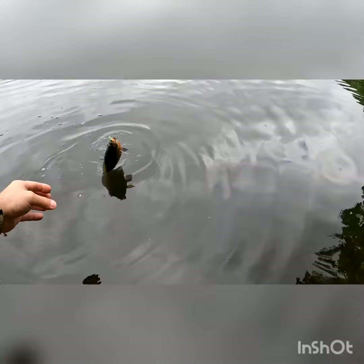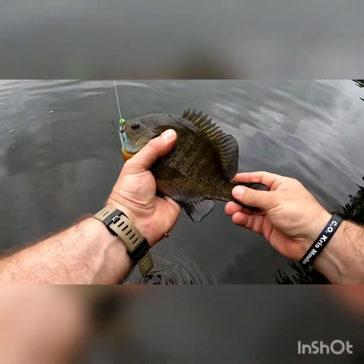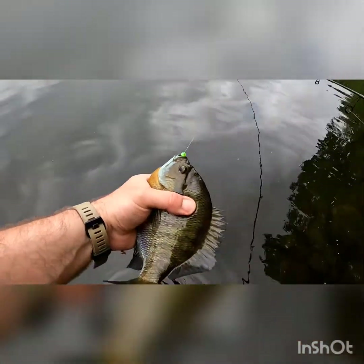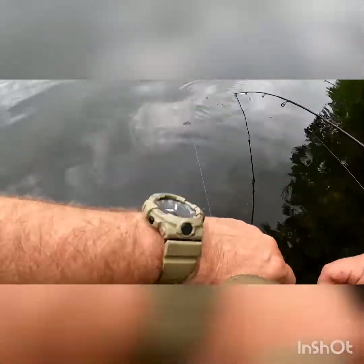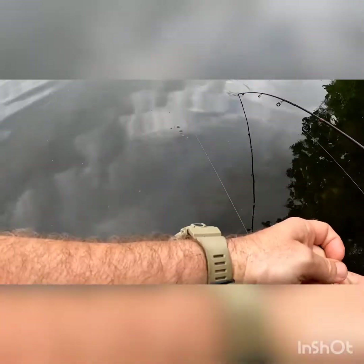That one I didn't miss — I set the hook hard on that one. What do we got here? Oh, big bluegill! Beautiful. Nice, pretty good one — a little smaller than the last couple but a good fish by all means. I think I need a new Gulp.